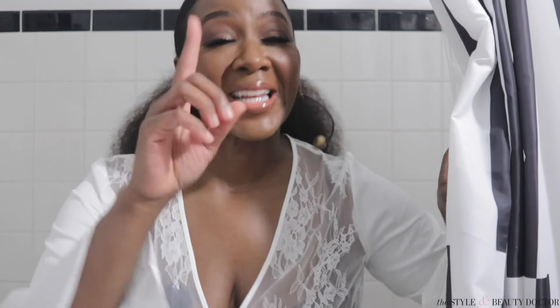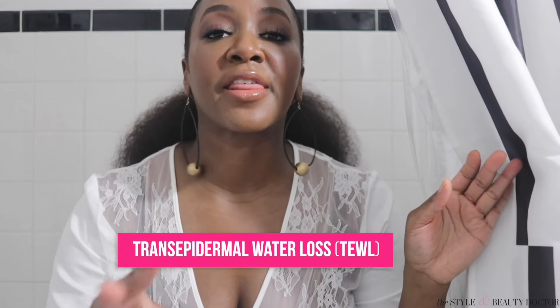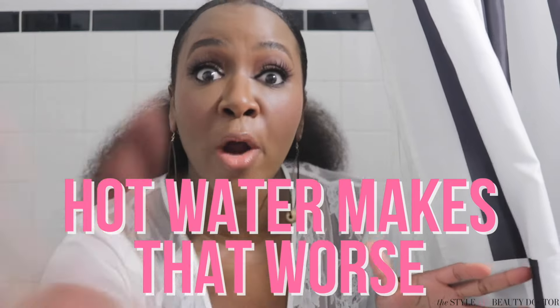I have done enough videos for you to know by now that the hot water in the shower ain't gonna cut it for your skin. But in case you missed the memo, skin of color already suffers from trans-epidermal water loss. This basically means that our skin has a hard time holding on to the hydration that it desperately needs. As soon as it gets the hydration in, it loses it. Hot water makes that worse.